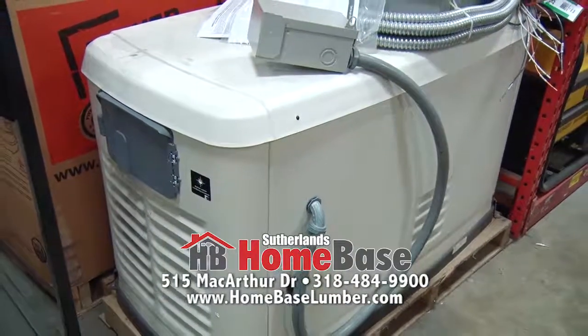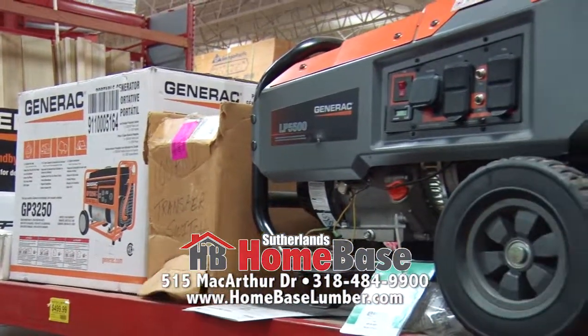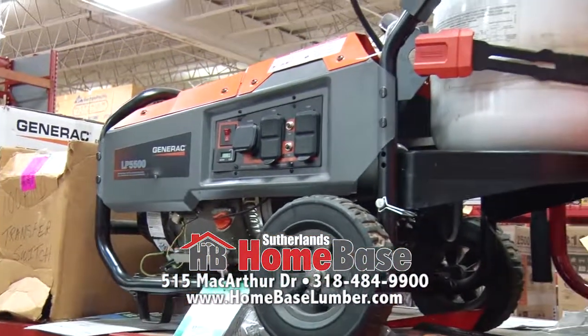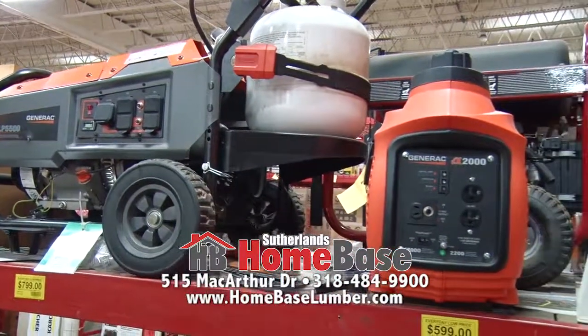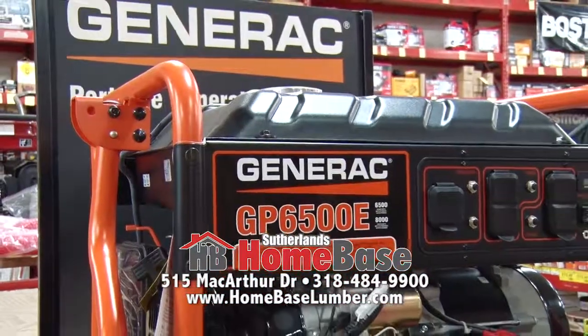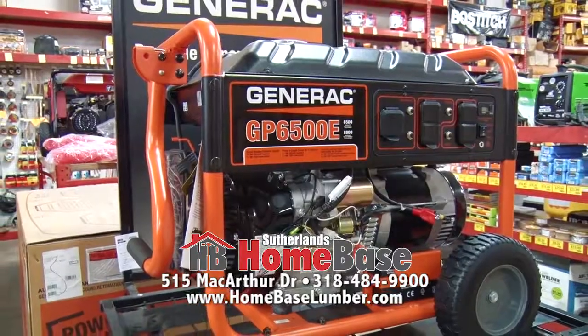What kinds of sizes of generators can you help folks with? Basically, on the portable units, we'll start out around 6,000 watts, which will take care of just a few appliances — very minimal. Then you go on up to the 9s, the 10s, the 12s, and all the way up to one that will operate a whole home if needed. They operate off propane, and those are here in stock ready to go.